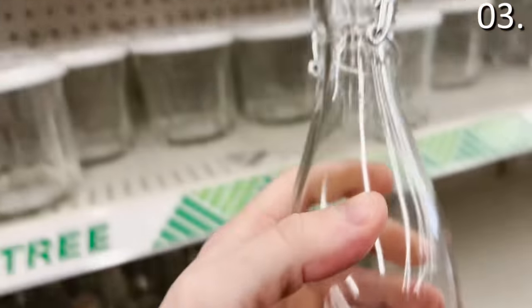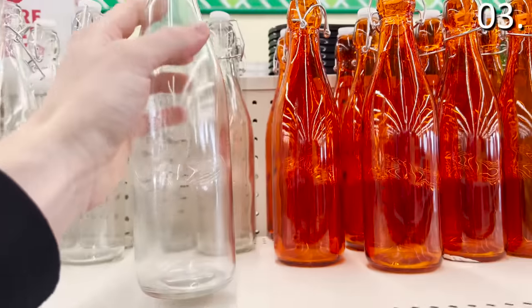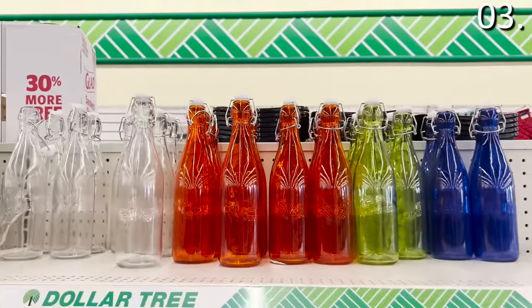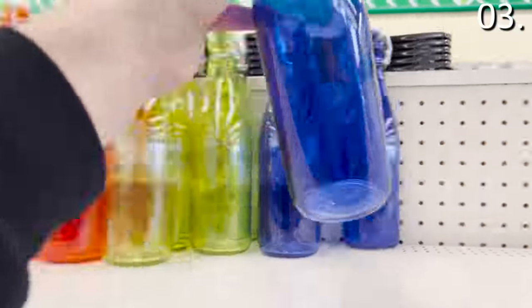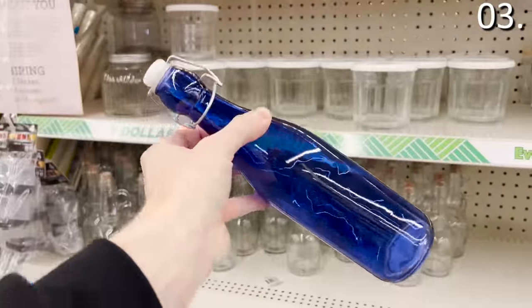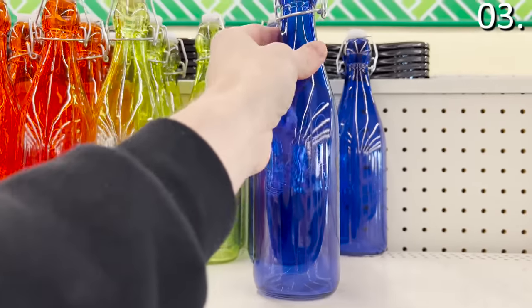These large jugs with sealed lids are typical of what you might see in a restaurant, but they're awesome for serving or hosting. For things like homemade sauces, salad dressings, hot sauce — anything you want to store in a clear container where the lid is attached — this is a fantastic find for just a buck.